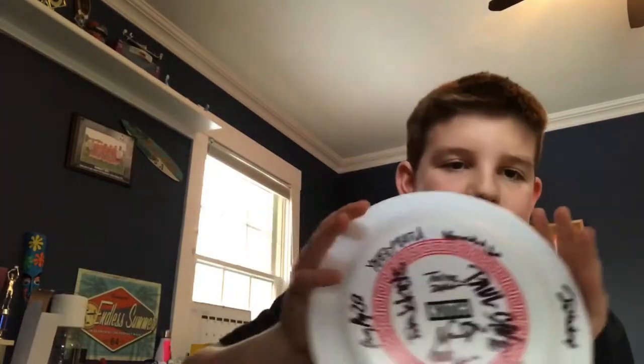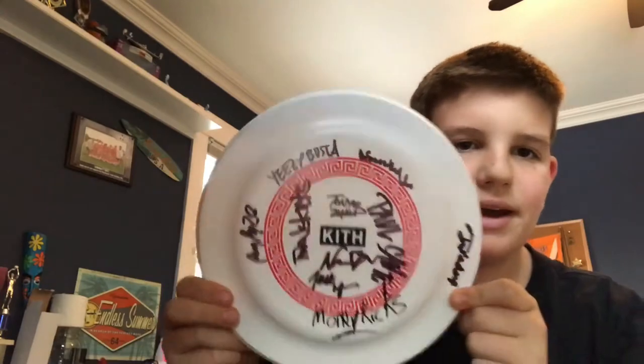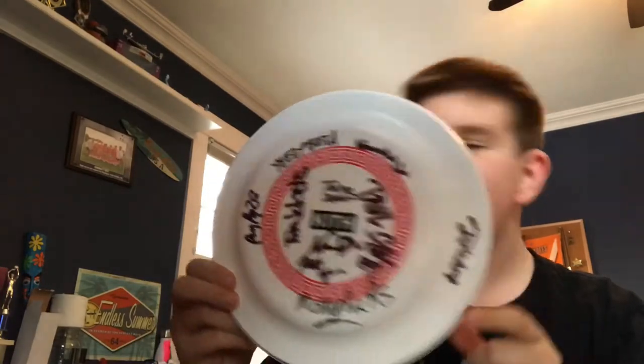Now my pickups — this isn't really a pickup but I had the Kith frisbee, got signed by all the YouTubers: Yeezy Buster, Money Kicks, The Sneaker Life, 2J's Kicks, Fajindary — we got a bunch of cool YouTubers on here.